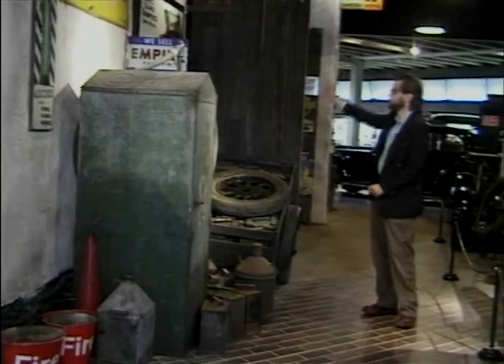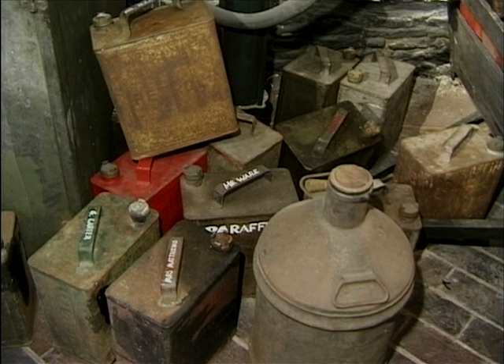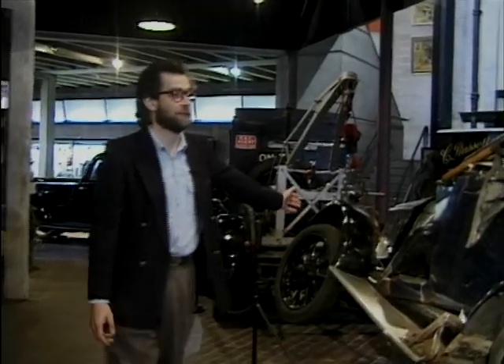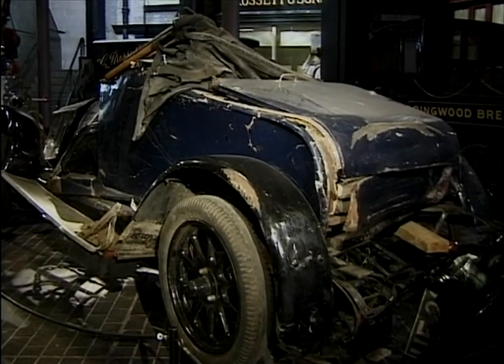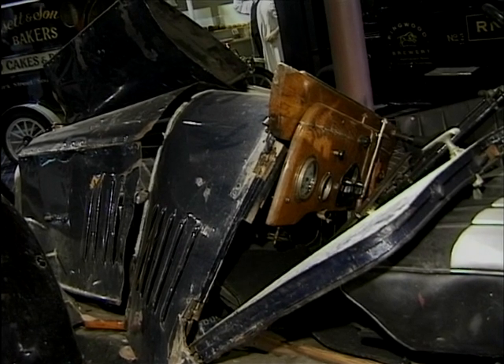Along with the nice old signs you'd find more of these old petrol cans just littered around, and also you'd find wrecked cars. Here's a Bullnose Morris that's just been brought in on the back of the wrecker — very sad, a complete write-off, bound to join the scrap heap.